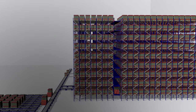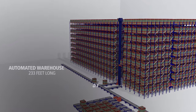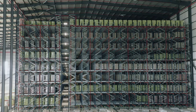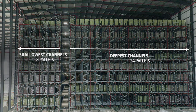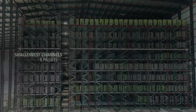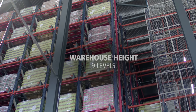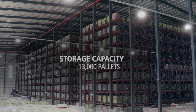The installation contains two racking units measuring 233 feet long and 62 feet high. The deepest channels hold up to 24 pallets, while the shallowest hold 8. A total of 52 channels, comprised of 9 levels, provide storage capacity for almost 13,000 pallets.